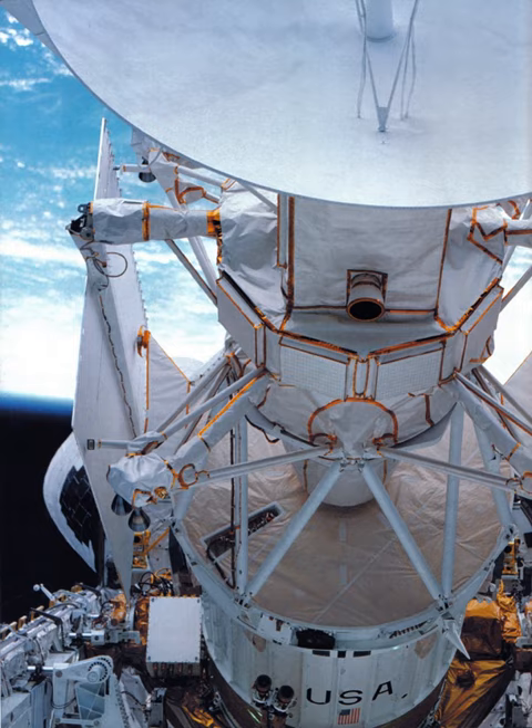The Magellan spacecraft was deployed from the shuttle's payload bay 6 hours and 14 minutes into the mission. Two successive IUS propulsion burns placed the spacecraft on its trajectory to Venus about an hour later. Magellan arrived at Venus in August 1990 and began a 243-day mission of mapping the planet's surface with radar.